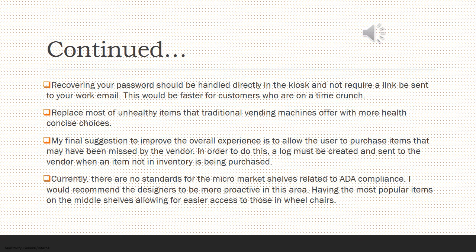Lastly, there are no standards for micromarket shelves related to ADA compliance. I would recommend that designers be more proactive in this area, having the most popular or most purchased items on the middle to lower shelves to accommodate those in wheelchairs.